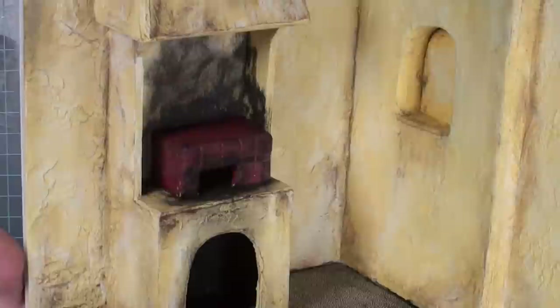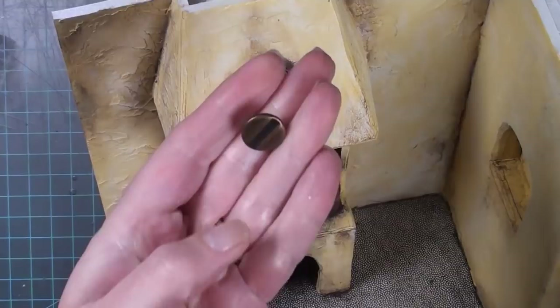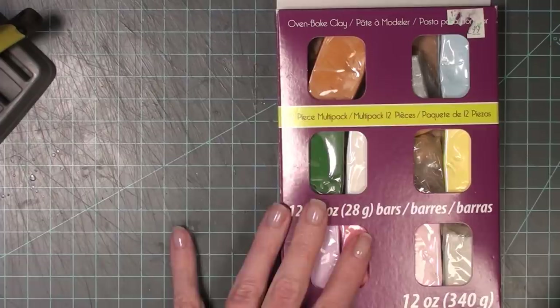Should I say stove or oven? I'm not quite sure — I should have looked up my alchemist terms a little better. I also decided to use one of my buttons as a burner. I'm not quite sure if they had these, but I used the same technique as the previous button — I cut a hole and added it into the top of the stove. I'm just going to say stove.